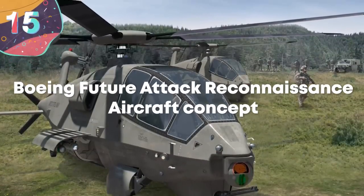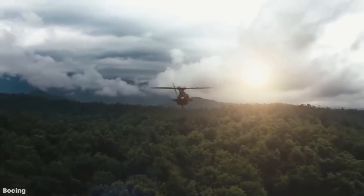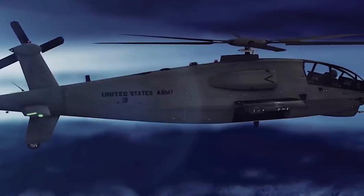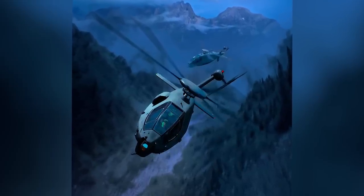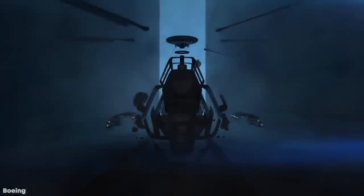Number 15: Boeing Future Attack Reconnaissance Aircraft Concept. Boeing says that the FARA in its present form uses an all-new six-bladed single main rotor powered by a single engine and controlled by a fly-by-wire system. There's also a push propeller for greater maneuverability and horizontal flight at speeds exceeding those of current helicopters. Up front there's an advanced narrow cross-section cockpit with tandem seating and an intuitive common control interface for both of the crew. This includes flexible avionics and autonomous capabilities.